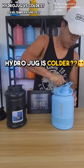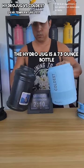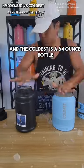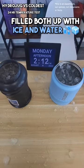Is the Hydro Jug colder? I actually have no idea. Let's do the 24-hour temperature test. The Hydro Jug is a 73-ounce bottle and the Coldest is a 64-ounce bottle — the closest we had in size — and we filled both up with ice and water.